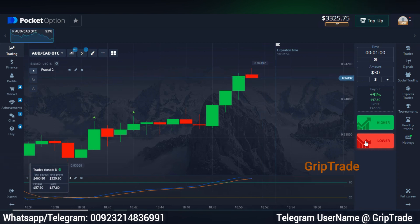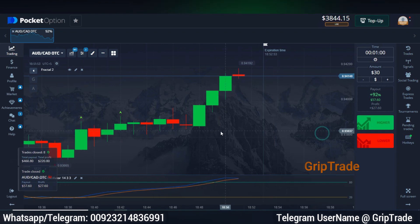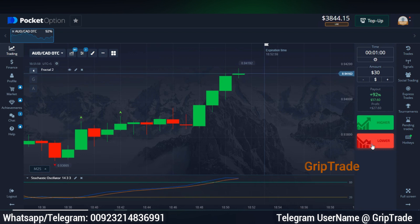Two indicators applied on default settings: stochastic and fractal. Whenever you see the fractal arrow above the candles and the candles are at their highest position on the screen, and you see the stochastic oscillator lines touching the upper extreme limit and then they start reverting towards the downward direction, go for a sell trade — a lower trade and a put option. Similarly, the other way around, you can go for a buy trade.